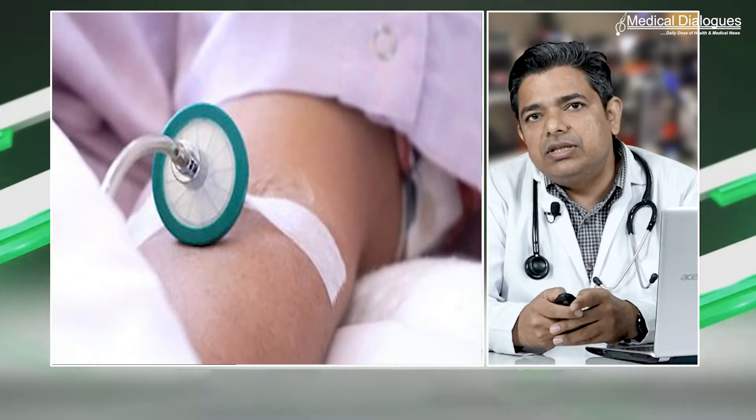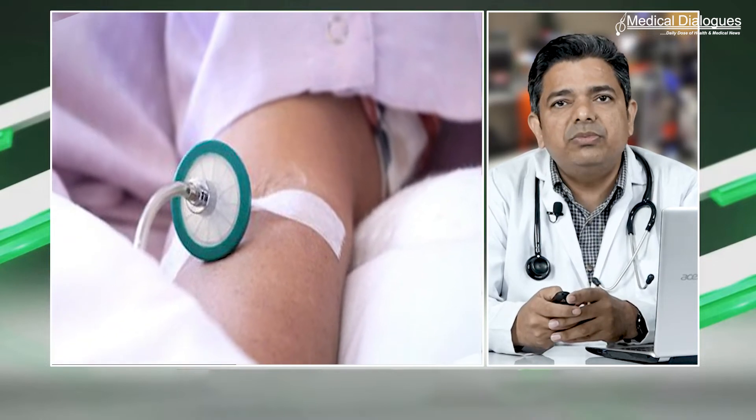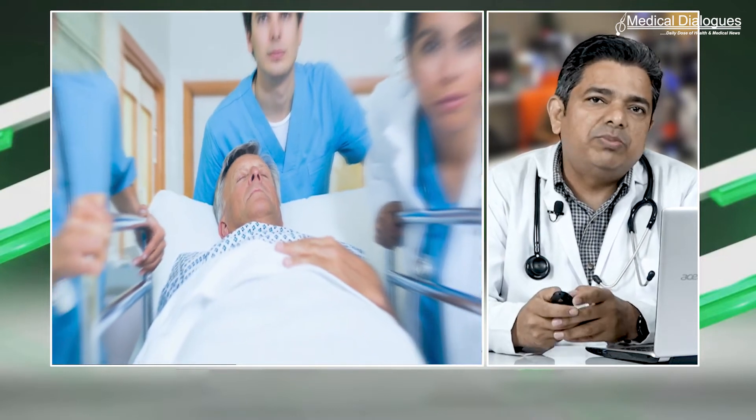For IV oxygen infusion, the amount should be matched exactly to the oxygen sink in the bloodstream. Too much or too little is known to cause drastic consequences which may be life-threatening. The study mentioned several key features of this IV oxygen device that improve the safety and efficiency of intravenous oxygen.